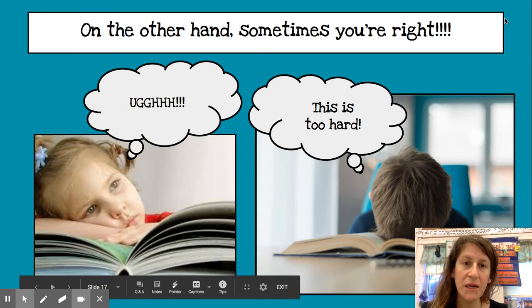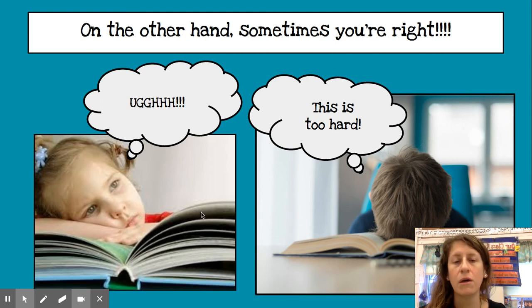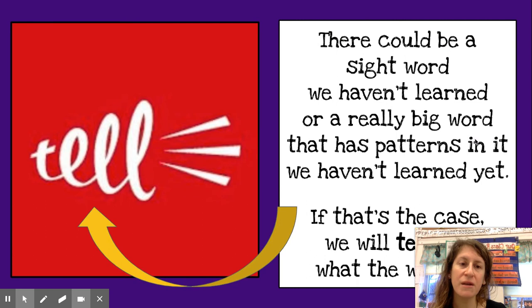On the other hand, sometimes you're right. Sometimes you see a word that we haven't learned yet — like a sight word or a word that has really big patterns we haven't learned. If that's the case, we're going to tell you what the word is. It's called a tell. You ask for it and we just tell you what it is.